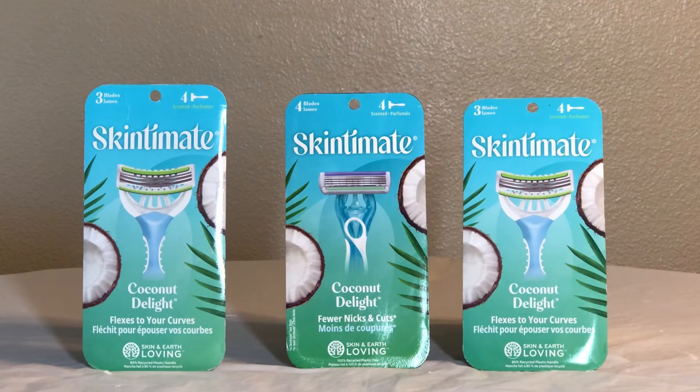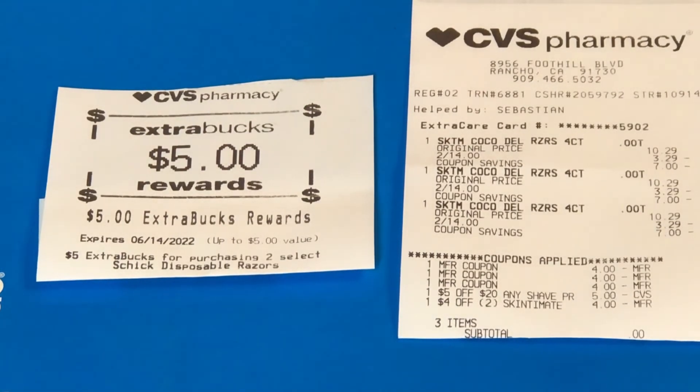The next transaction is on the Skin Teammate deal — it's buy two get $5 back, two for $14, at $7 each. I picked up three because I had a $5 off $20 shapes charity CRT I wanted to use, making three items $21. I used a $4 coupon for each one — you can get these from Coupons.com or Ibotta — and we also had a $4 app coupon. I also used a $4 off two Skin Teammate CRT. Everything came down to zero and I got $5 back, making all three products free and a $5 money maker.